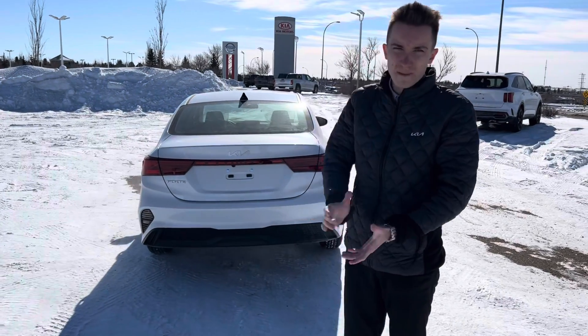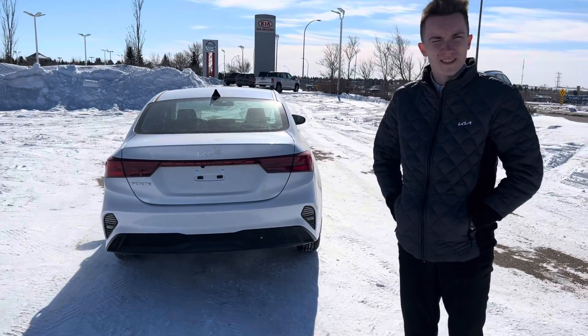Thank you Don — let me know what you think of this Forte. I hope to hear back from you soon. Let me know if you want to come down and take it for a test drive. Thank you.